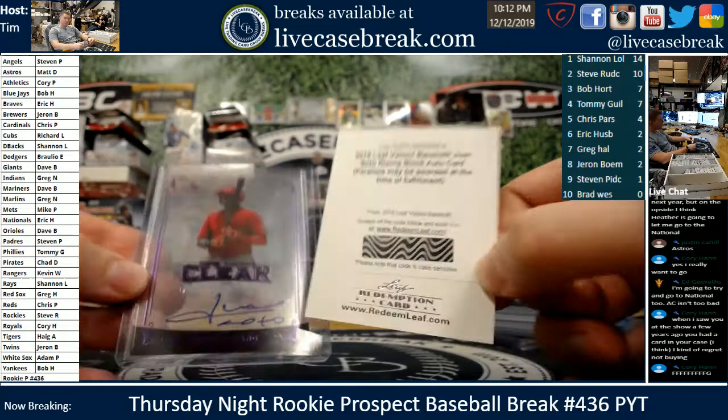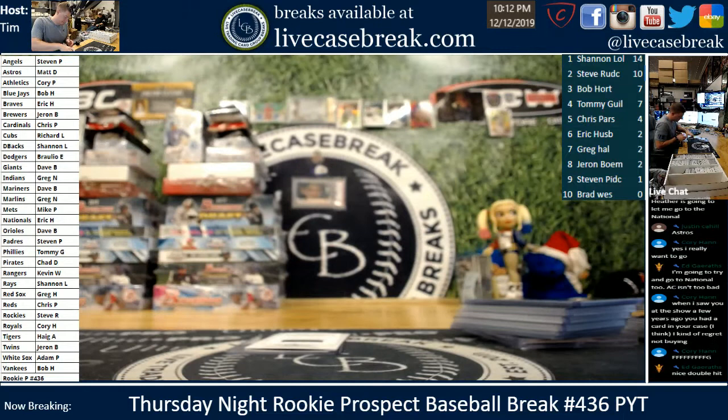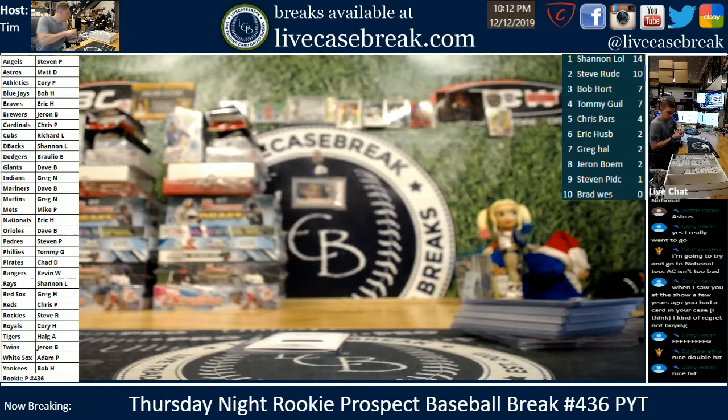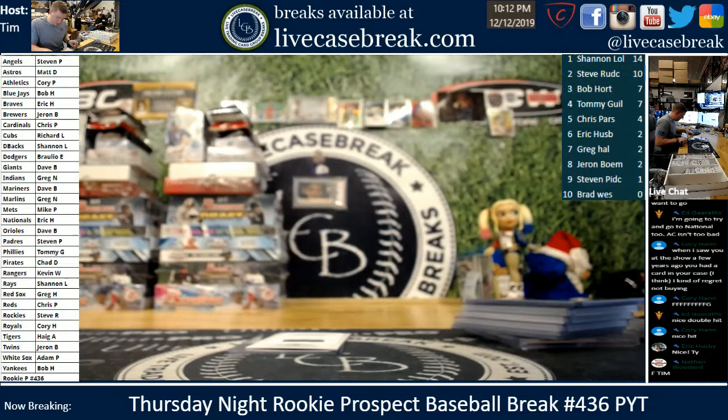A few minutes to do the recaps leaving. Pretty good first break, I would say. Recaps, guys — we do anything that scored points, so 99 or less, and then every autograph. Anything else will be on the main video, of course. Fairly colorful break — couple golds, one orange. Valiant obviously scored a ton of points.